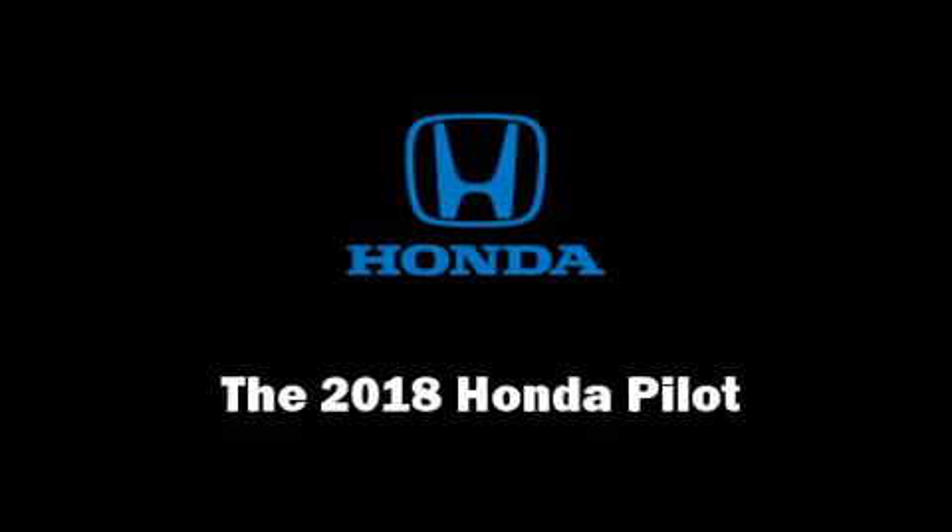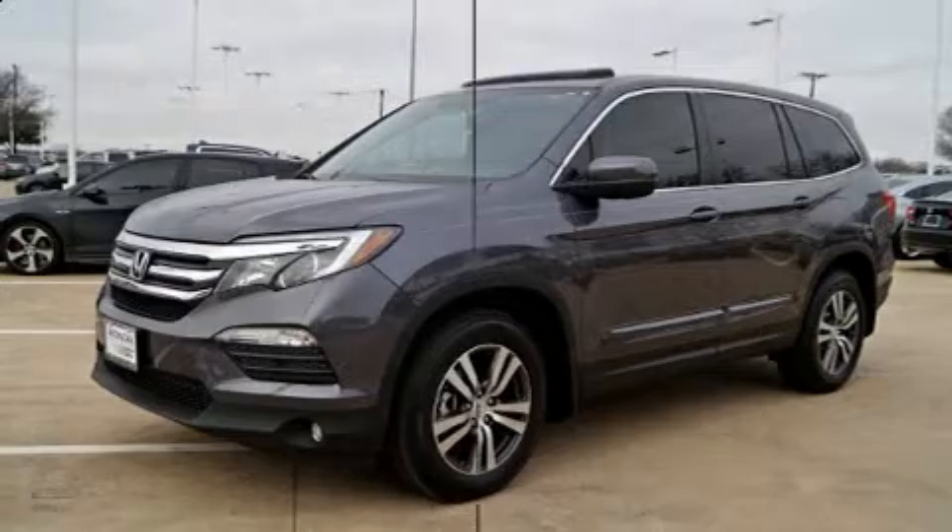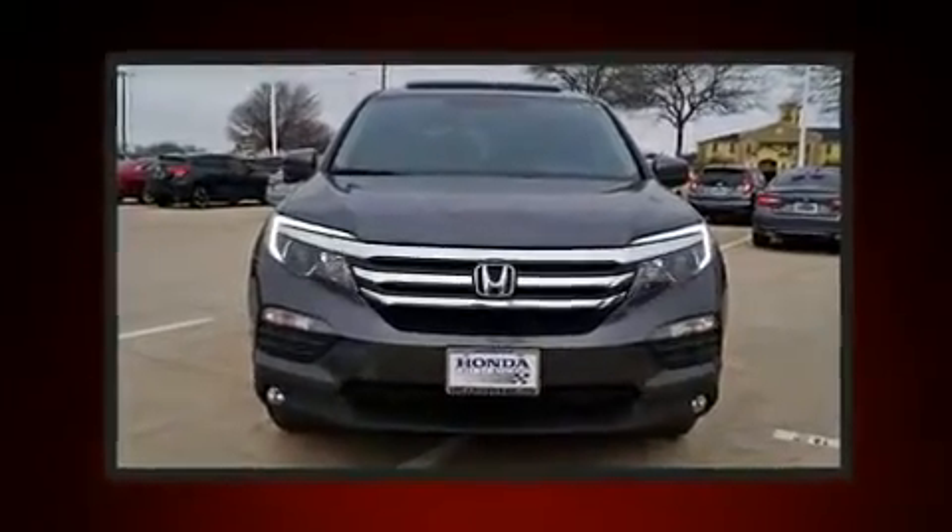Load your family into the 2018 Honda Pilot. It features a front-wheel drive platform, an automatic transmission, and a 3.5-liter six-cylinder engine.